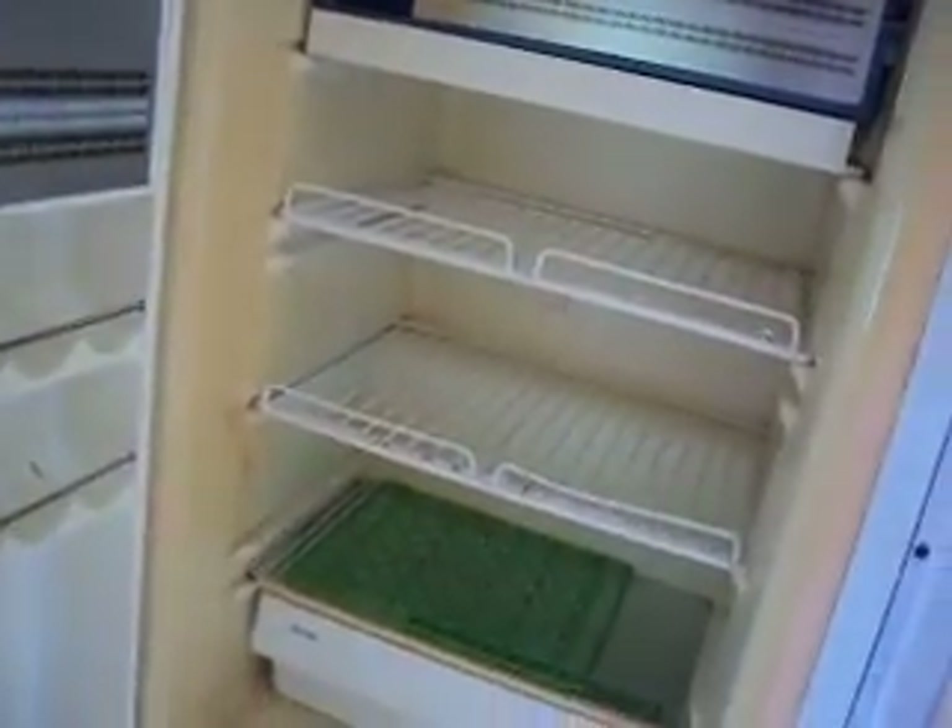Somebody spent some time playing with it. The refrigerator looks older, but the gentleman told us it worked fine — take that with a grain of salt, we weren't able to try it ourselves, but we were told it works fine. Looking at everything else in here including the air conditioning, I would believe them.